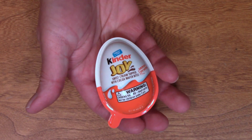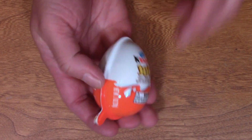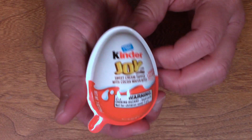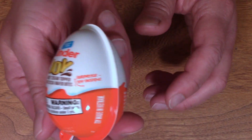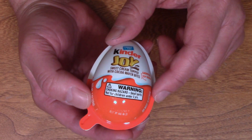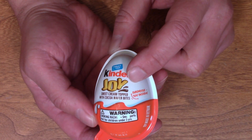Here's the Kinder Egg I picked up at Aldi the other day. This was $1.67. I've never, ever had one before. Sweet cream topped with cocoa wafer bites and a surprise toy inside. And to be honest with you, I don't know whether I'm more excited about the sweet cream topped with cocoa wafer bites or if I'm more excited about the toy.